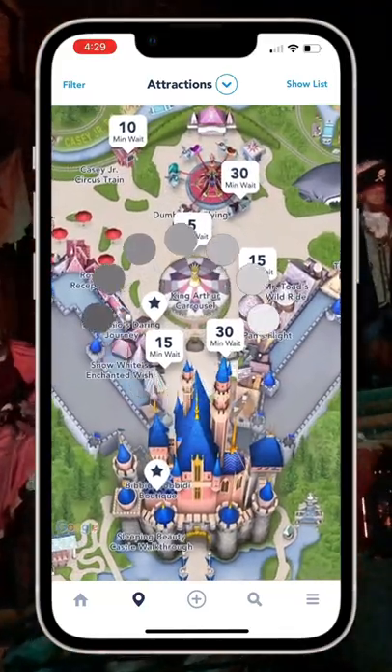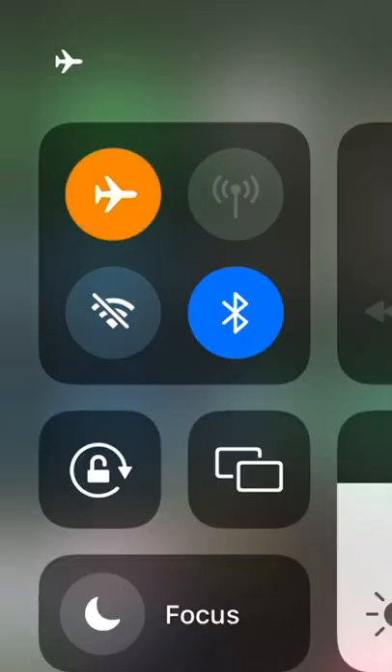When your phone has no service, it is constantly searching, and this drains your battery a lot more than normal. So before you get onto these attractions, put your phone into airplane mode so your phone doesn't have to constantly search for service.